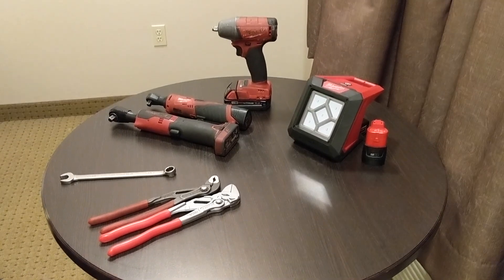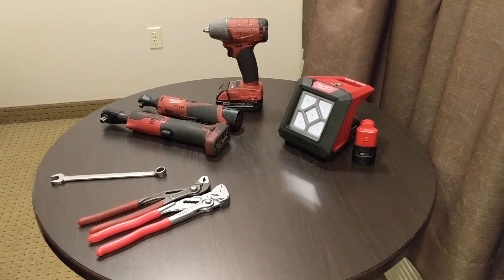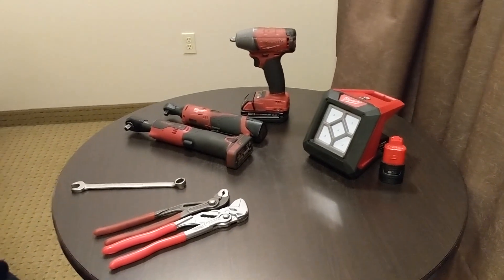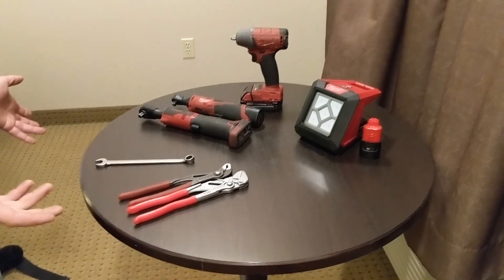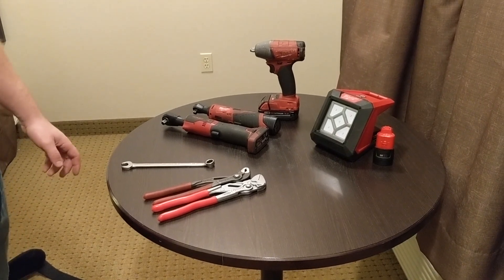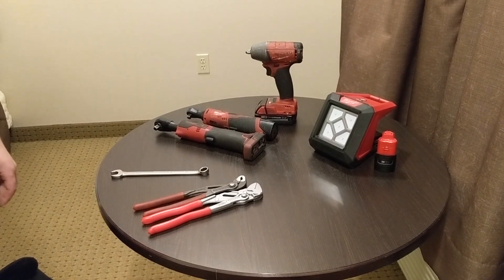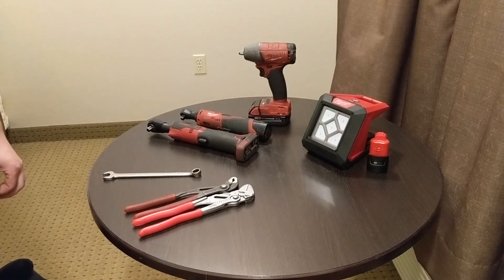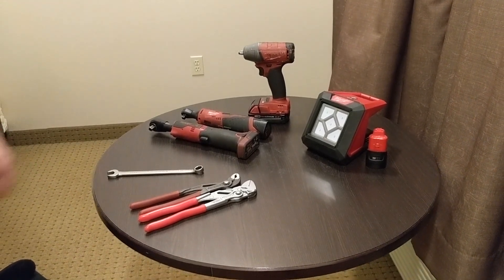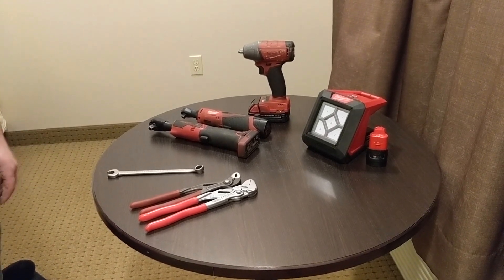Hey everyone, Dylan with the HT Perspective here with my buddy Adam — you can check out his channel. We're going through my top five tools. I'm cheating a little bit and grouped some together, but these are things I use on a daily basis. It was hard to narrow down, especially with over a thousand items in my toolbox, so trying to pick just a few is pretty tough.